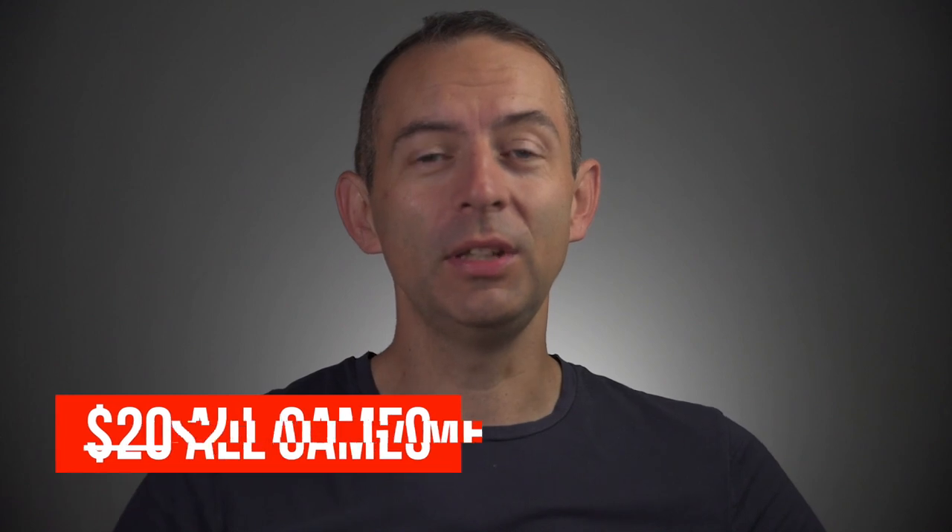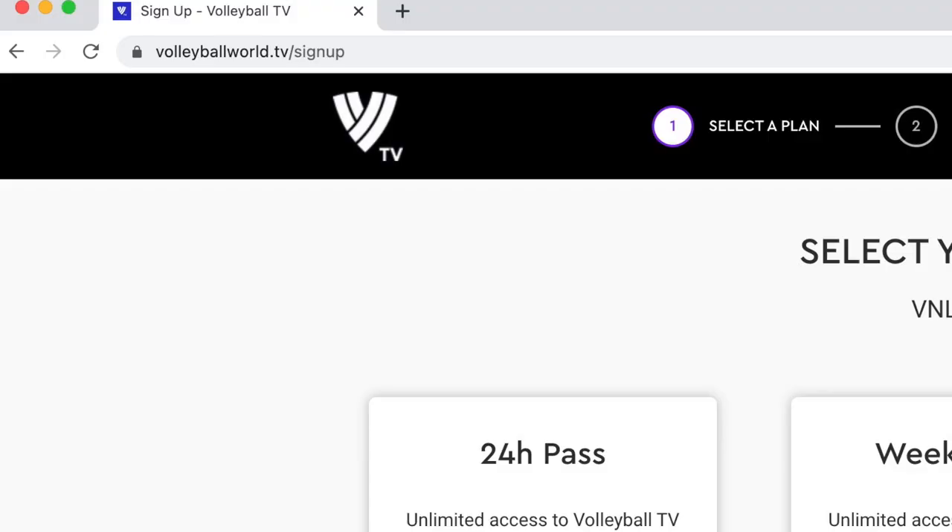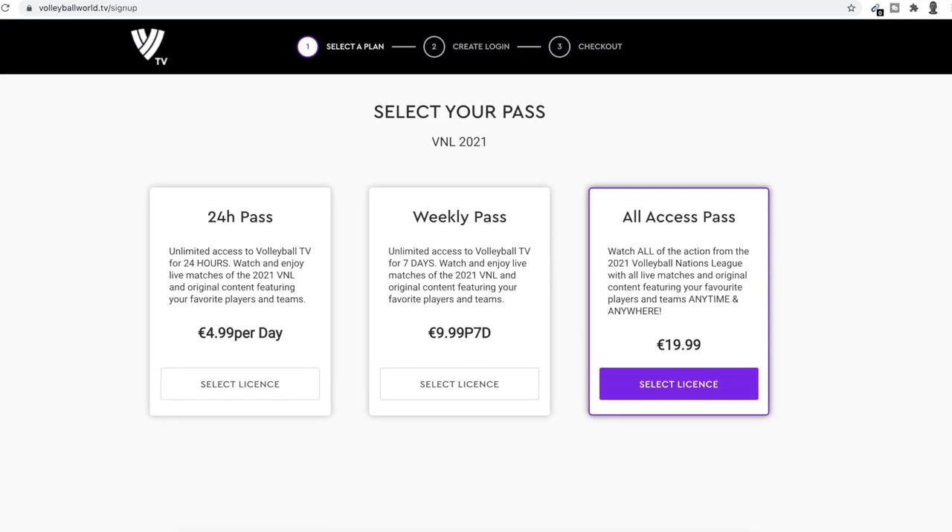Here is my tutorial on how to gain access to all games from the Volleyball National League. First, I have to mention it's not free — you have to pay. This year the price is about $20, and for this small investment you can watch so many great games. Go to volleyballworld.tv/signup and sign up for the service.